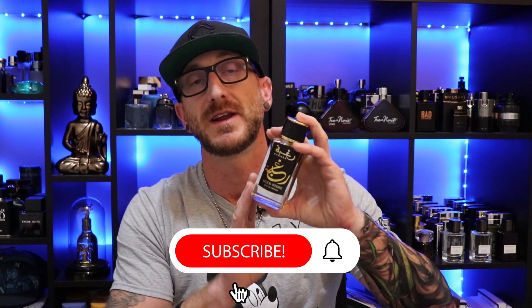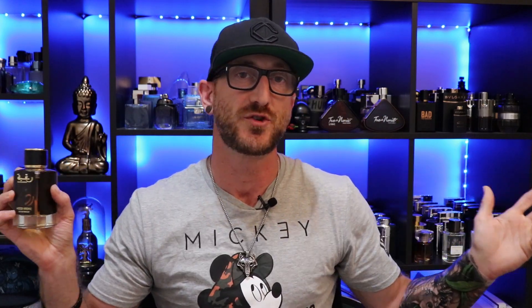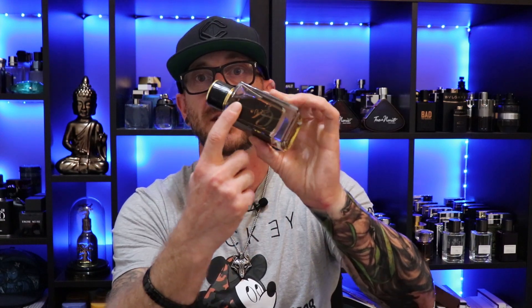In terms of performance, this is an absolute beast. I get at least 10-plus hours of longevity out of this. Projection is pretty loud for the first two or three hours before it settles in a little closer. It's called Intense for a reason. It's not overpowering — you can fill up a room if you go crazy on the sprays, but it's not obnoxiously cloying or too smoky unless you overdo it. Three or four sprays will do you all day. If you get some on your clothes, I wouldn't recommend it on a white shirt — you might stain it. But if you do get it on clothing, you're going to smell it the next day, 100%. This lasts all day long — 10 plus hours easy on skin.